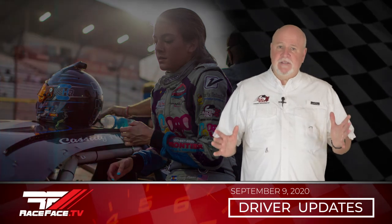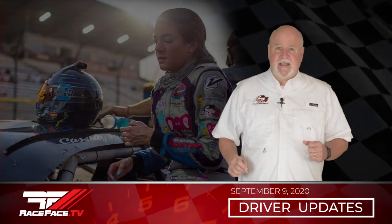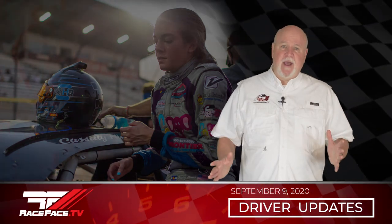This young lady gets better with each race and it would not surprise me to see her in victory lane soon. She has three more shots at it. Up next for Cassidy, Legend Cars and Pro Trucks at Colorado National Speedway this weekend.